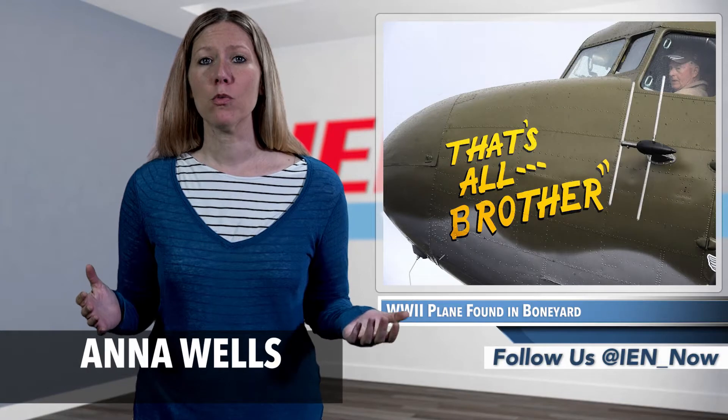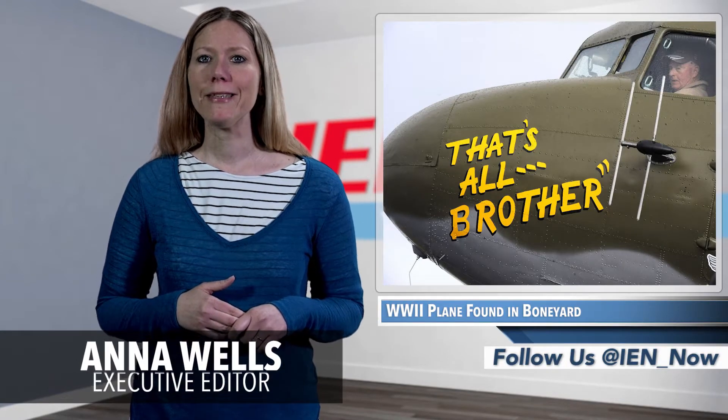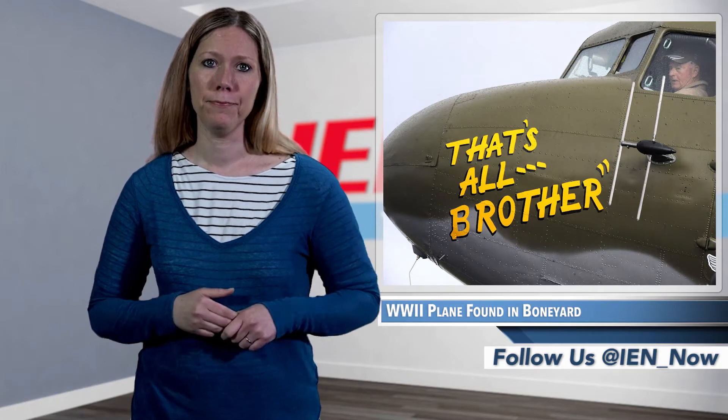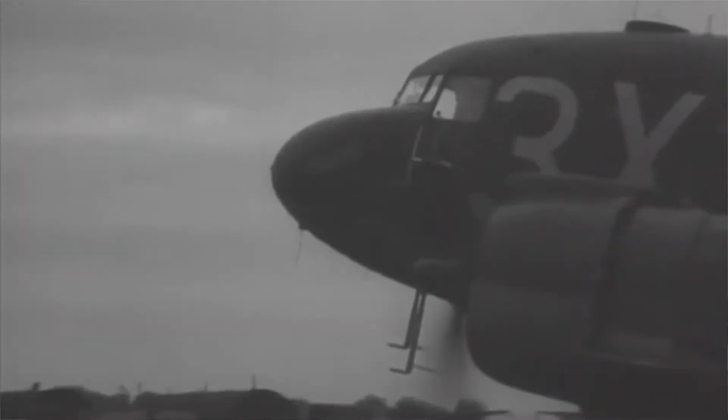One C-47 troop carrier was so visible in the D-Day invasion of World War II that it was emblazoned with its own message for Adolf Hitler: 'That's all, brother.' It's been nearly 75 years since that day, and you might assume that one of the lead aircraft of the main invasion force would be on display in a museum somewhere. But you'd be wrong.